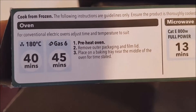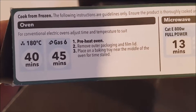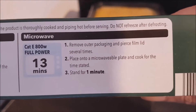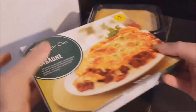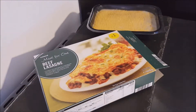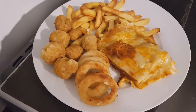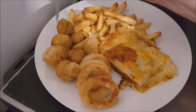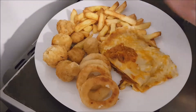It's 40 to 45 minutes in the oven, so I'm going to microwave it and see what it comes out like. And here we are back once it's been done in the microwave.